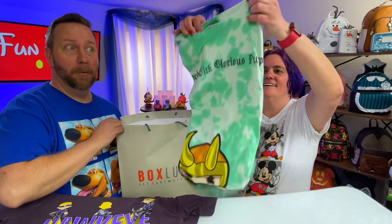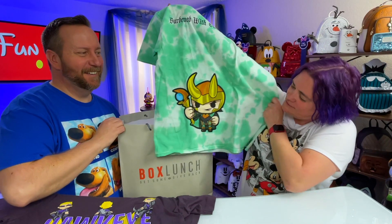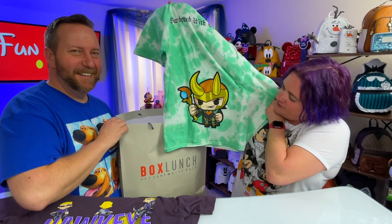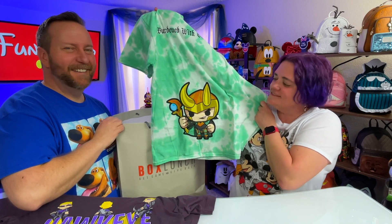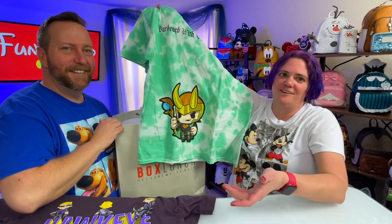This one says 'Burdened with glorious purpose' and there's a little Loki on there. This one's for me — I couldn't resist, he was so stinking cute. And the shirts were buy one, get one half off. The bag's still got some weight to it — it's got some heft.